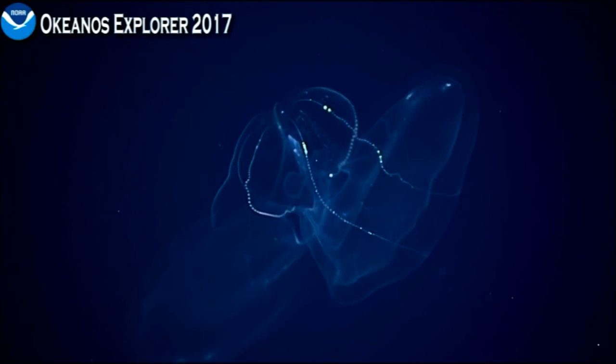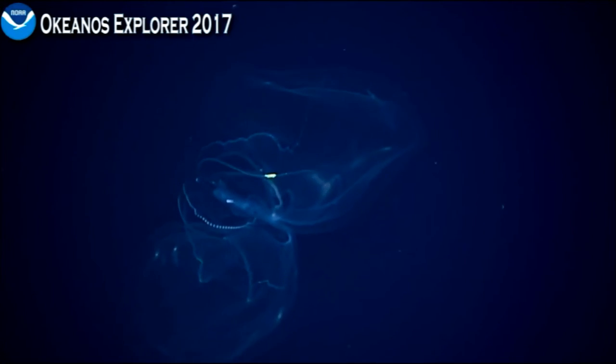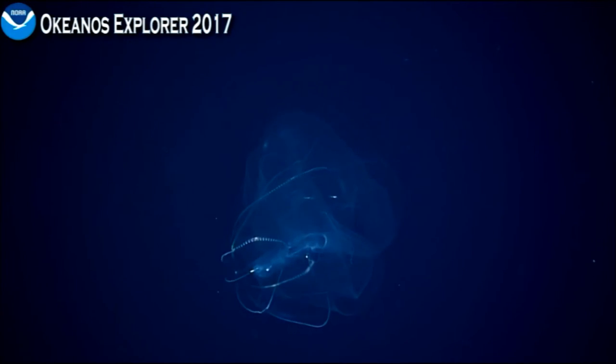Here comes the money shot — focus on the middle of the animal so we can see the guts there. Oh, look at those lobes coming out. Wow, that's weird.